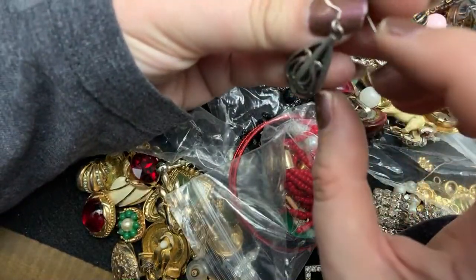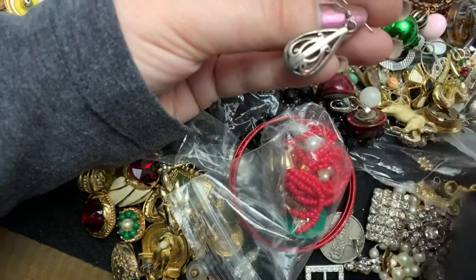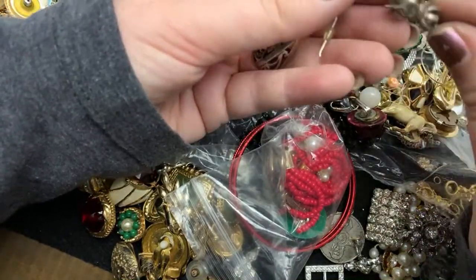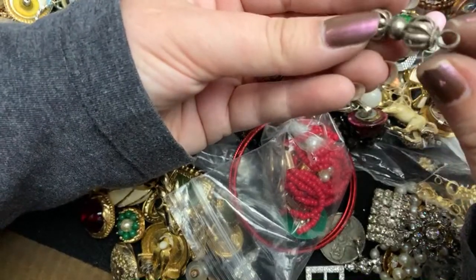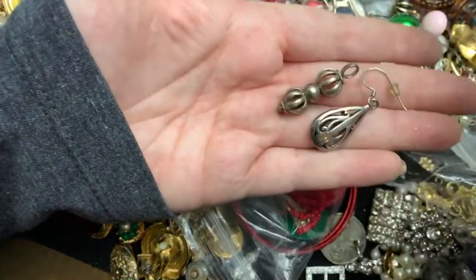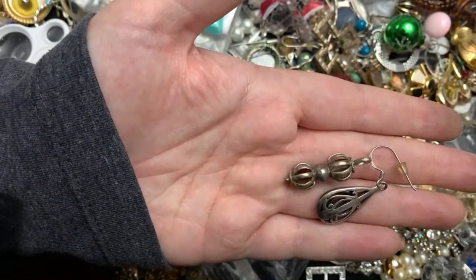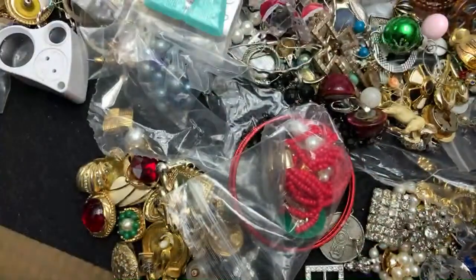Oh, that's gorgeous. That's 925. This looks like it is too. Pretty sure this is. That is really, really pretty. Very nice.